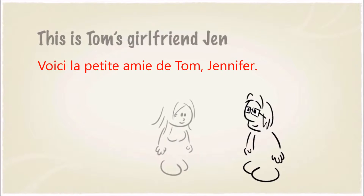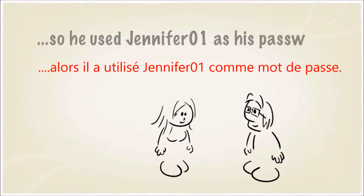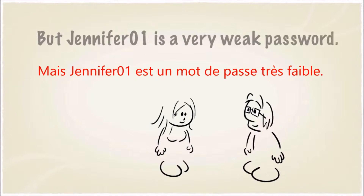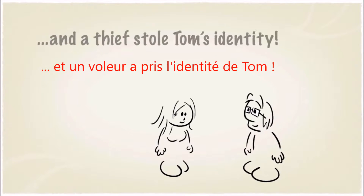This is Tom's girlfriend Jennifer. Tom likes Jennifer a lot, so he uses Jennifer01 as his password. But Jennifer01 is a very weak password, and a thief stole Tom's identity.